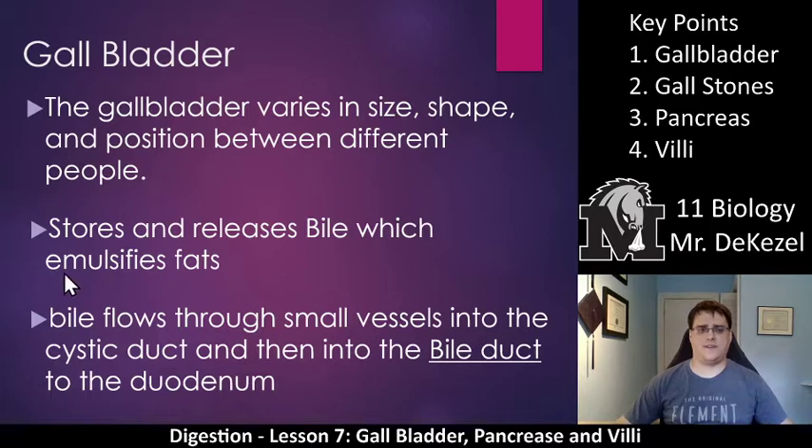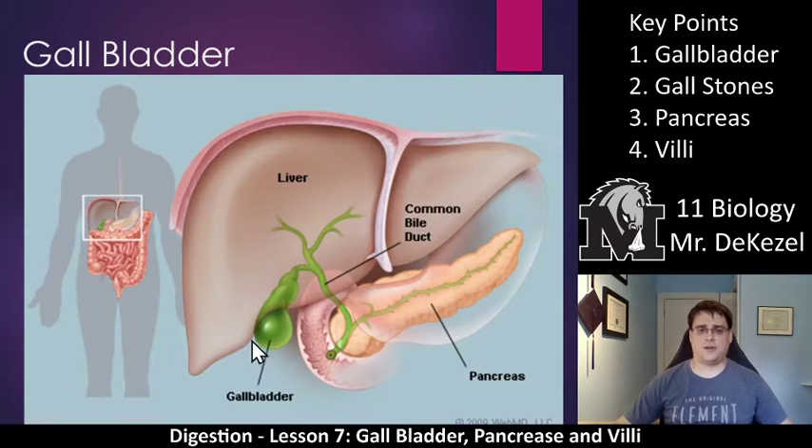Emulsifies is a fancy word for breaks down fat. Because fat likes to stick together, bile breaks it up. Bile flows through the small vessels into the cystic duct, and then into the bile duct to the duodenum — the beginning of the small intestine. The gallbladder is emptied into the bile duct, which empties into the duodenum. The pancreas is also connected to the common bile duct to empty into the duodenum, so it all comes through the same tube.